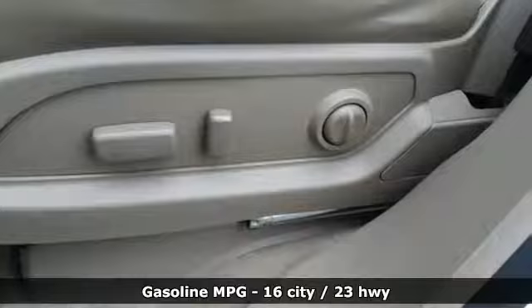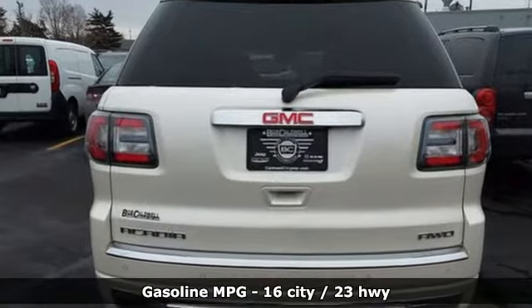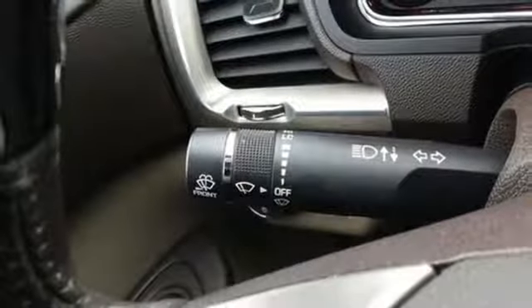It comes with great features you love: streaming audio, power heated mirrors, dual zone climate control, rear parking sensors, remote engine start, and heated steering wheel.